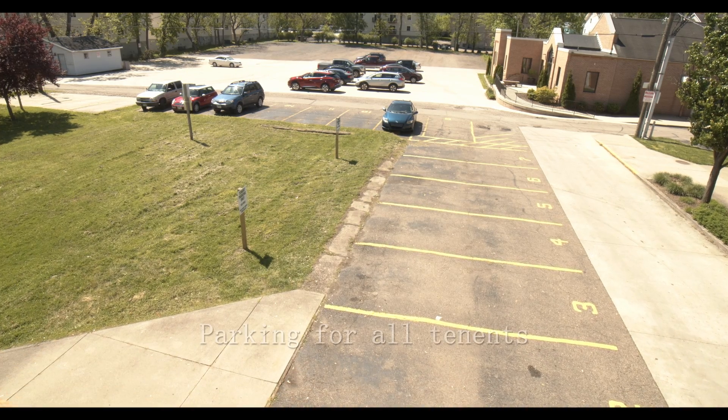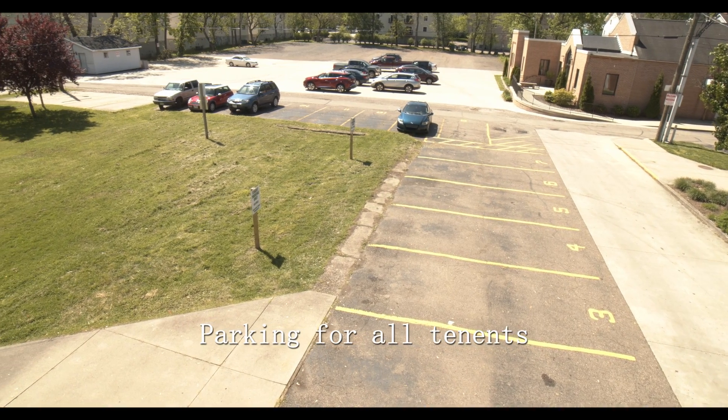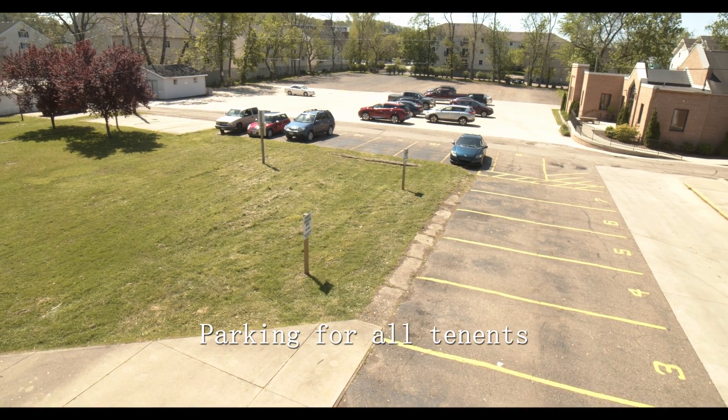And finally, when you make your way outside you will find a giant yard for the whole house and parking for all tenants.